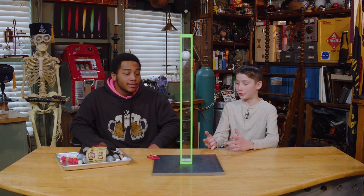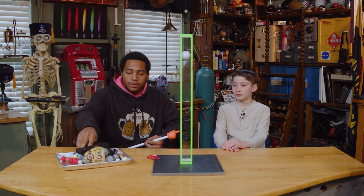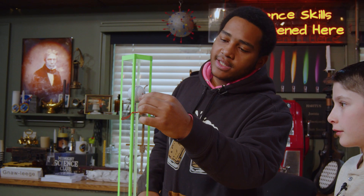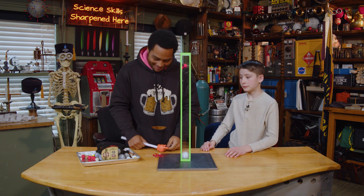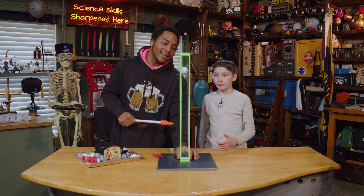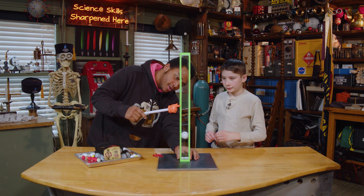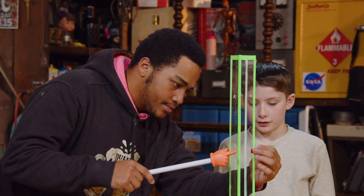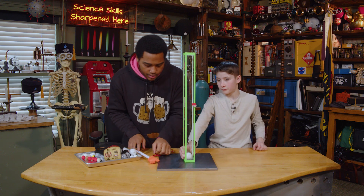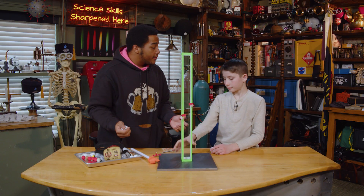Welcome back to Midnight Science Club where we have Deuce, a wit — a wizard in training — and myself, another wit. Deuce, would you like to explain what we have in front of us? This is what I'd like to call our momentum tube. We've got a little hole drilled for a pin, our golf ball, our ping pong ball, our metal plate, and pieces of tape. We're going to mark the drop height of the golf ball and the ping pong ball as a controlled variable.